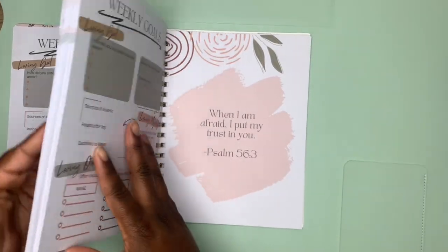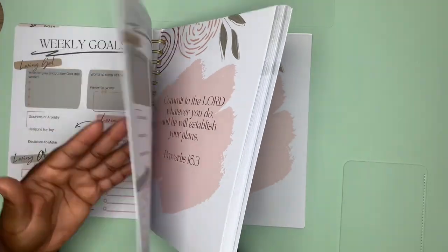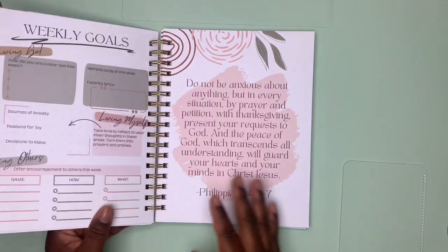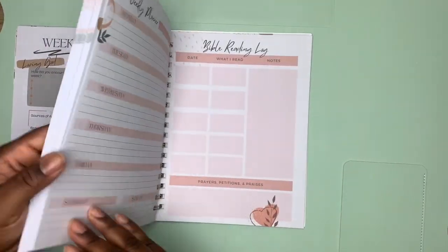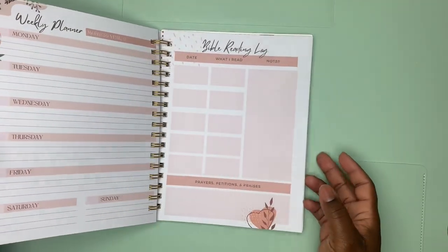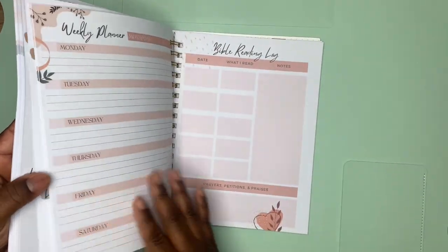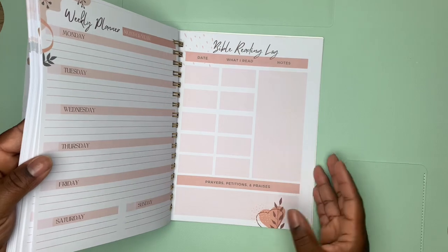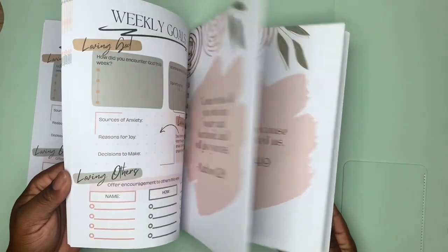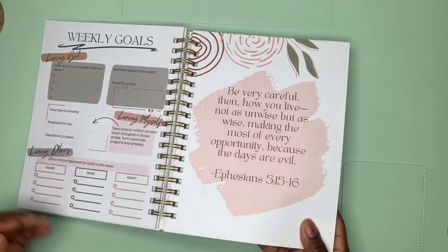There seem to be more than 52 weekly planner pages, which is even better. All of these are weekly planner pages and they all have the same layout but with a different verse on each one.